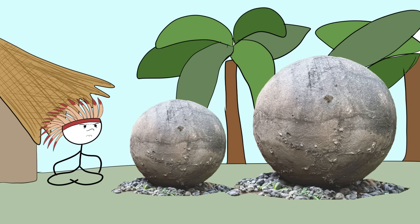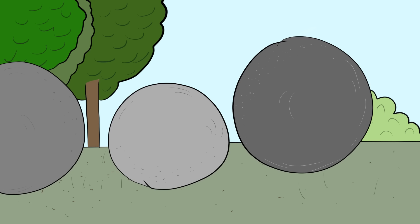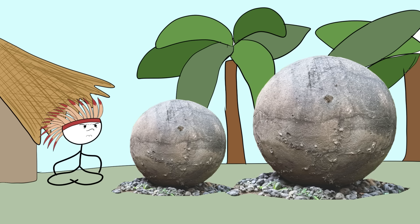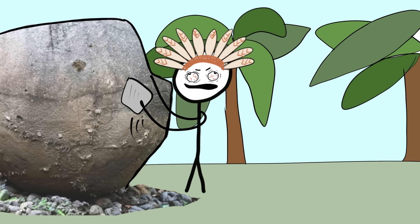Number 3: the Stone Globes of Costa Rica. These are over 300 perfectly rounded stone balls just chilling in the jungles and fields of Costa Rica. Some of them weigh up to 15 tons and are over 2 meters in diameter — that's over 6 feet tall. So who made these massive stone marbles? The ancient Diquis culture, which doesn't exist anymore. Why did they make them? Some say they pointed the way to the chief's house; others think they were used for tracking the moon or something to do with astronomy. These spheres were made by hammering natural boulders with other rocks and then polishing them up with sand.